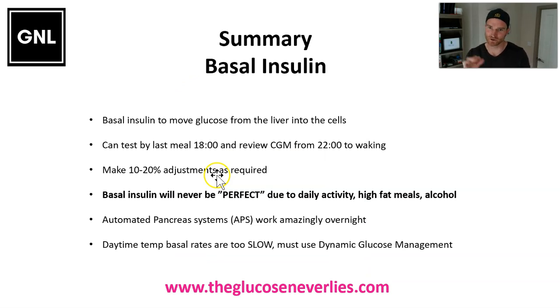In summary, the key point to remember: basal insulin's purpose is to move glucose pushed out by the liver into the body's cells. You can test it by having your last meal at 6 p.m., then seeing what happens to glucose levels from 10 at night till waking and making adjustments as necessary. It's impossible to get a perfect basal, especially if your exercise changes regularly, if you have high-fat meals some nights, or if you have alcohol. Automated pancreas systems work amazingly well overnight and would be absolutely the best approach. But during the day, temporary basal adjustments are just too slow, and this is where dynamic glucose management comes in. For me, if I had an automated pancreas system such as Control IQ, I would have it on overnight and turn it off in the morning and use dynamic glucose management during the day — and for Grace and Jude, that's probably what we'd do for you too. I'll see you next in bolus insulin.